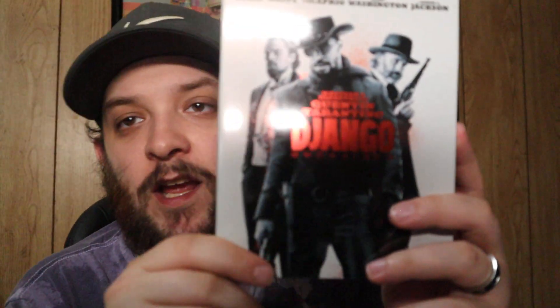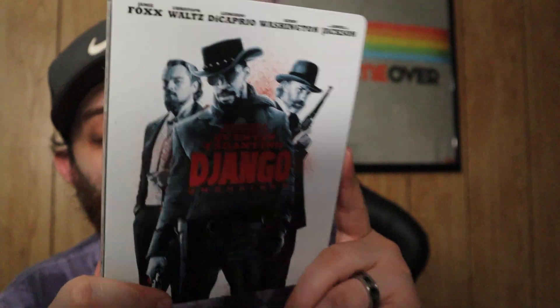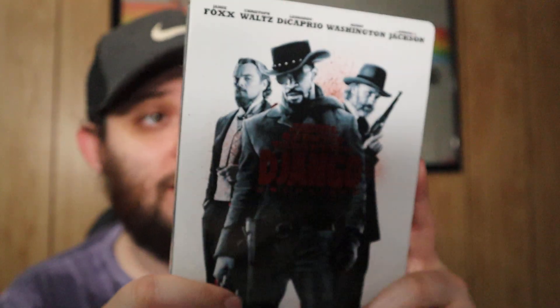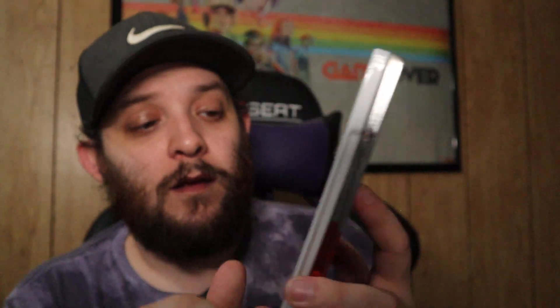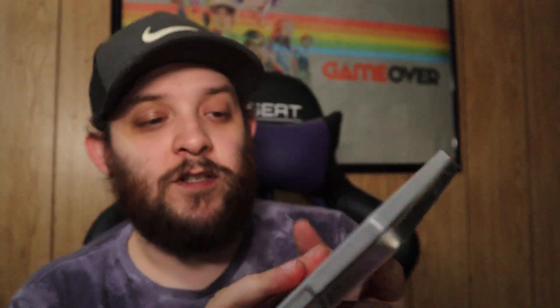Next up we have Django Unchained — I actually found this in the five dollar bin at Walmart. My Walmart hasn't had that steelbook section — other locations are getting 4K steelbooks from Best Buy but not mine. Next time my wife and I travel to the next town over I'll definitely be looking in their steelbook section.